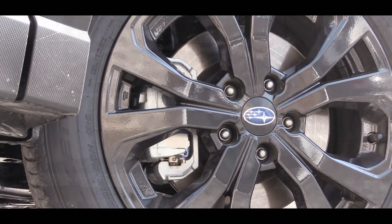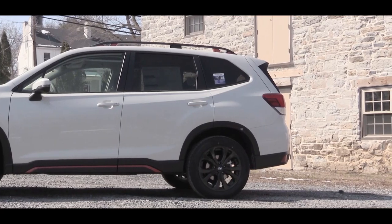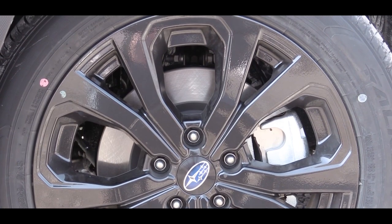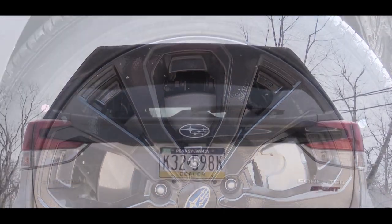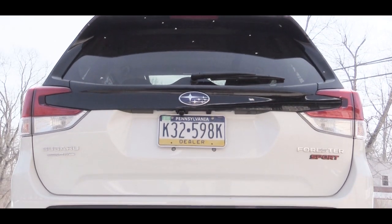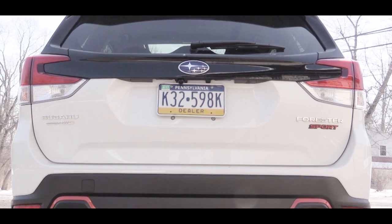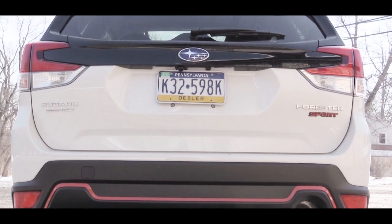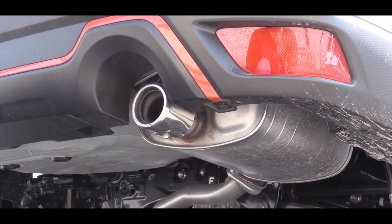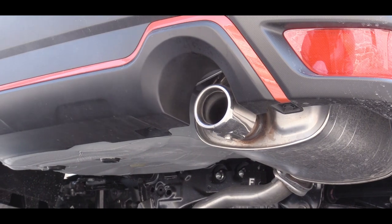For wheels: 17x7-inch steel wheels come with the base, 17x7-inch aluminum alloy with the Premium, and 18x7-inch aluminum alloy wheels with the Sport, Touring, or Limited. At the back, an integrated rear brake light comes standard on every trim. A rear spoiler comes with Premium and up. A rear window wiper is standard on every trim, and below that single exhaust outlets.